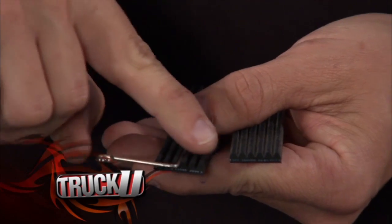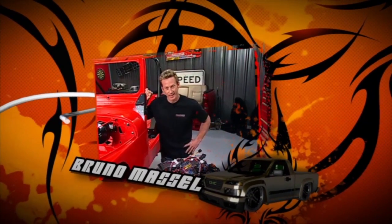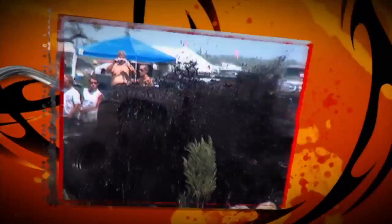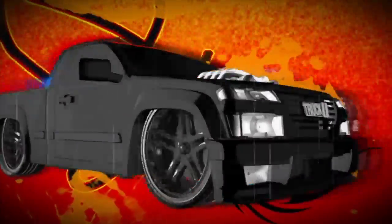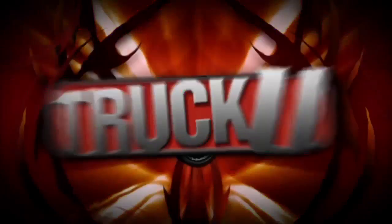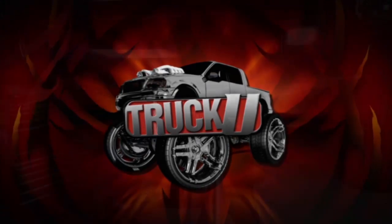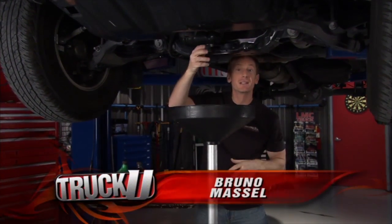Today we're going to explore some of the myths about your truck that you may have never thought about before, and we're going back into the Truck U lab. Welcome to Truck U, I'm Bruno Massel, underside this Toyota Tacoma today because we're going to do some routine maintenance in the form of changing the oil.